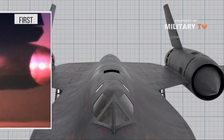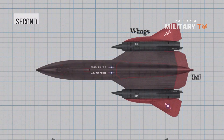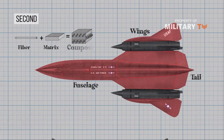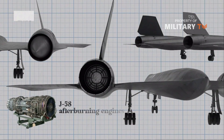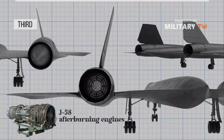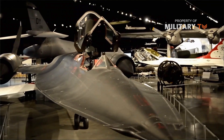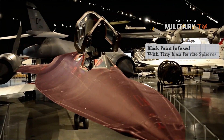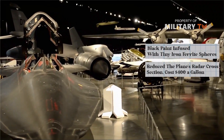First, surfaces were designed to avoid reflecting radar waves. Second, the aircraft's wing, tail, and fuselage made use of composites alternating with titanium, on the idea that composites were radar-absorbing. Third, the massive J-58 afterburning engines, with their large air-gulping inlets, were positioned close to the fuselage of the plane. The fourth feature incorporated into the SR-71 was a black paint infused with tiny iron ferrite spheres.